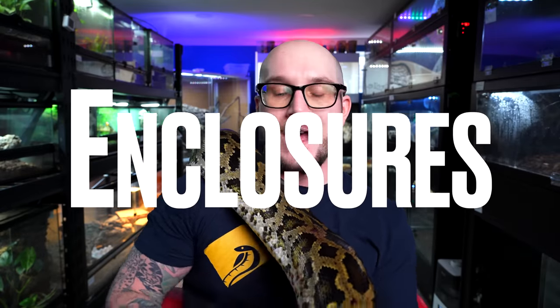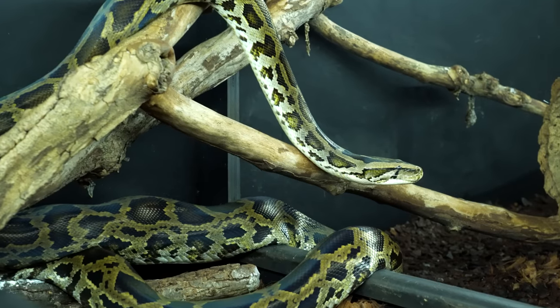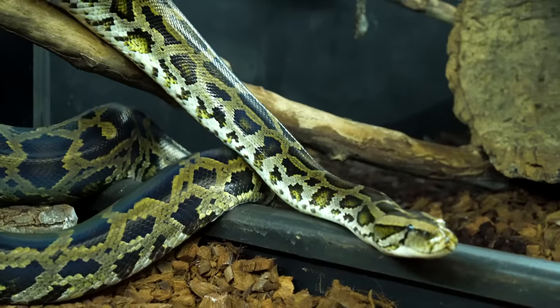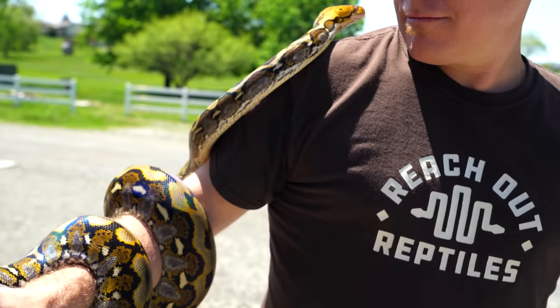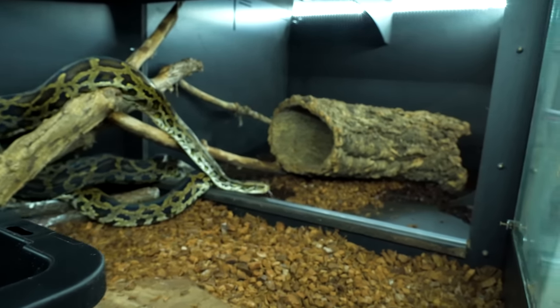Category number two is enclosures. The enclosures are going to be very similar because these are similar snakes from the same area of the world with very similar requirements. The difference is Burmese pythons aren't going to be as arboreal — not considered semi-arboreal the way reticulated pythons are — which means retics are going to need more height. So you're going to need a bigger enclosure for retics, which creates other problems like heating and humidity. Generally, the bigger the enclosure, the more resources needed. Therefore I'm going to give this one to the Burmese python. We're at one to one.